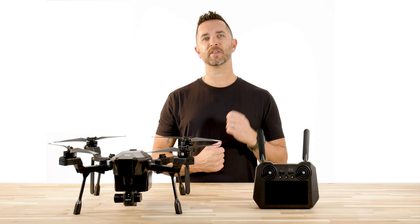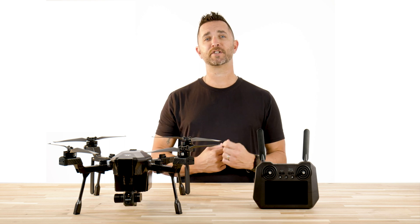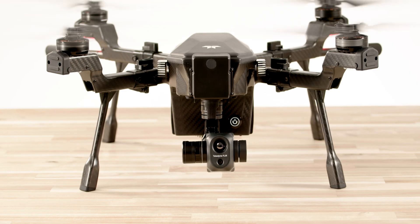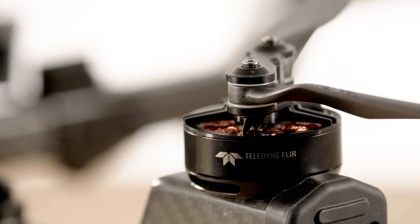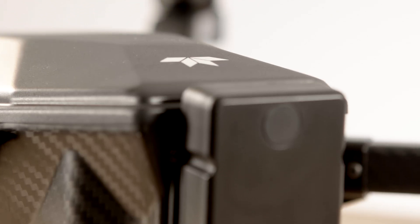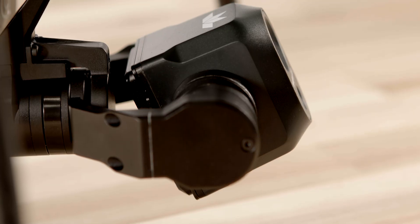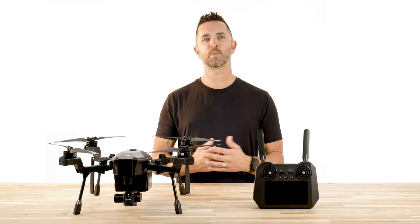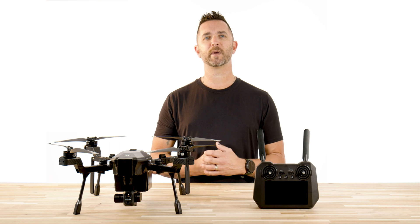Hi, Chris from Florida Drone Supply. We are back again today with a new Teledyne FLIR Cirrus video. We wanted to cover our impressions after 100 days of use with the Cirrus and a few things that we have learned along the way. Since we received the first production prototype from Teledyne, we have been inside and out of this drone and put it through almost every test and scenario that we could think of. Myself and the team here at Florida Drone Supply have literally covered the state of Florida doing in-person demos, testing, and training on every aspect and feature of this drone.